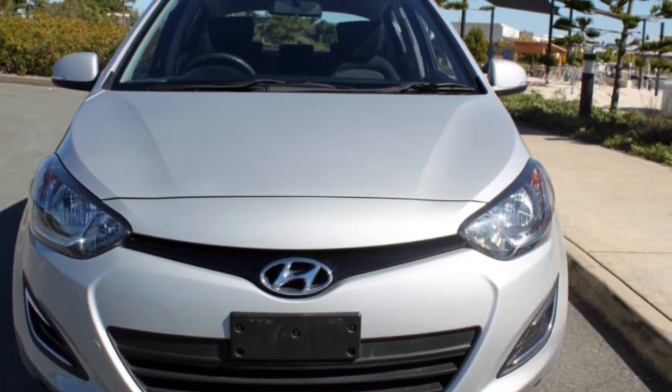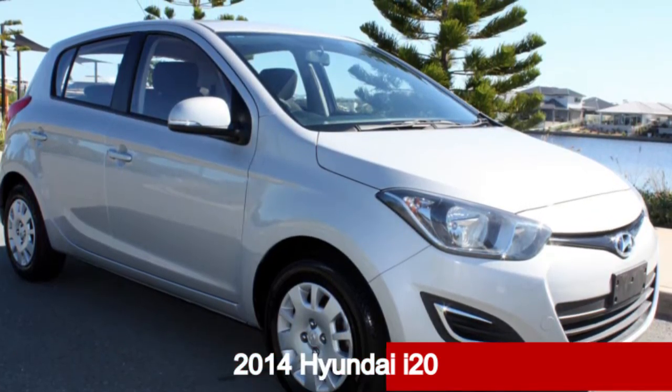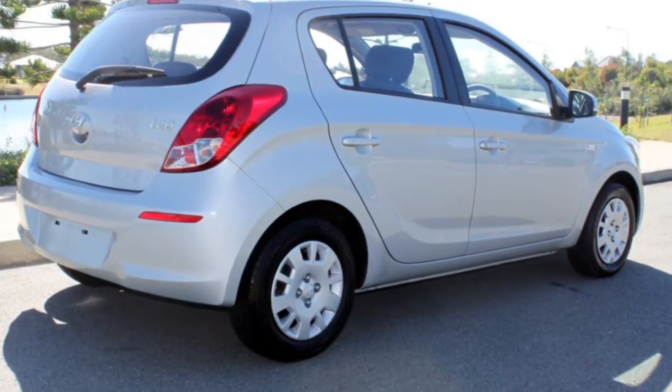Be the envy of your friends in this 2014 Hyundai i20. This i20 has an efficient 1.4 litre engine and a smooth shifting automatic transmission.